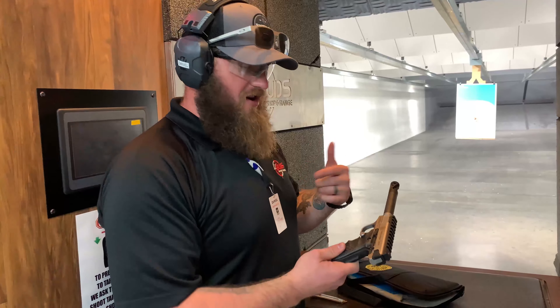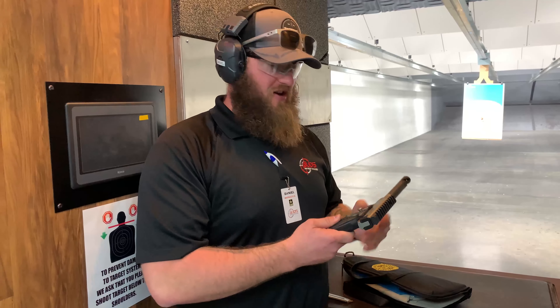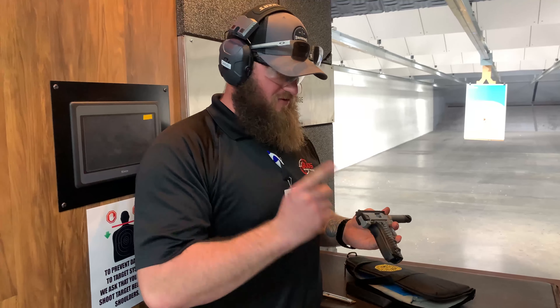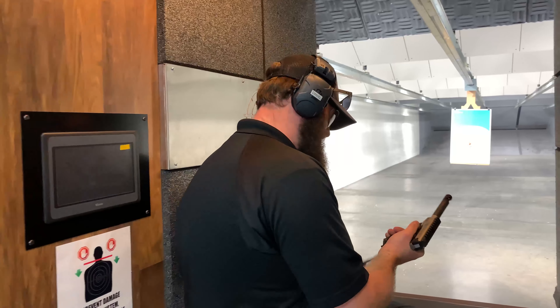How we doing everybody? Daniel here with Bud's Gun Shop and Range. Another one of our new range guns that we have here is the Performance Center Victory. I've got to shoot it one time and that was when Jerry Mitchelick was here a long time ago, but I like this gun a lot. Just as far as .22s go, this is a great gun. Let's do some shooting with it.